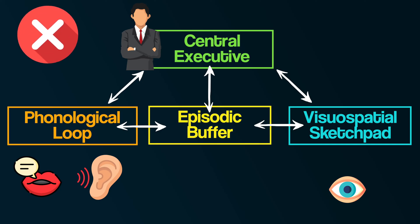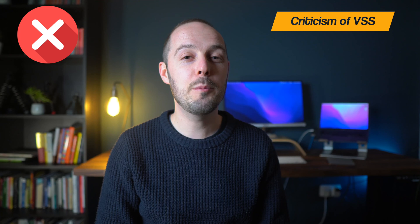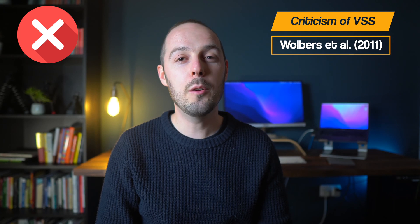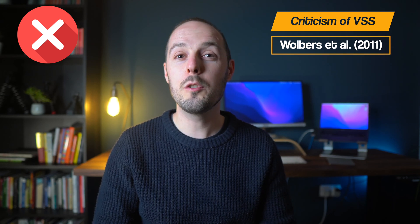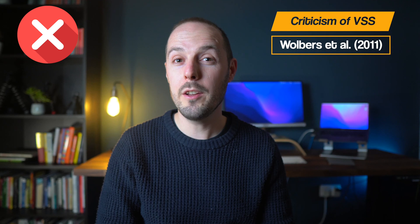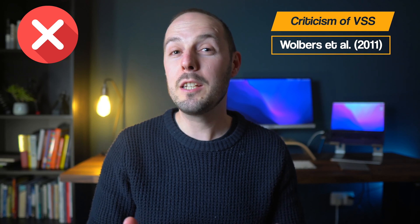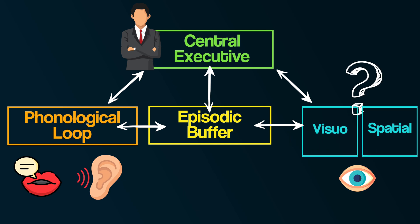Another criticism concerns the visuospatial sketchpad. Research with people blind from birth has led to some interesting results. A study by Walbers et al. in 2011 at Edinburgh University compared spatial awareness in sighted volunteers and those blind since birth. They found that participants could use other senses, such as touch, to understand spatial awareness, showing that spatial awareness is not dependent on vision — it is actually separate. This suggests that Baddeley and Hitch's idea of the visuospatial sketchpad needs tweaking, and may need to be divided into a component for visual working memory and a separate component for spatial working memory.